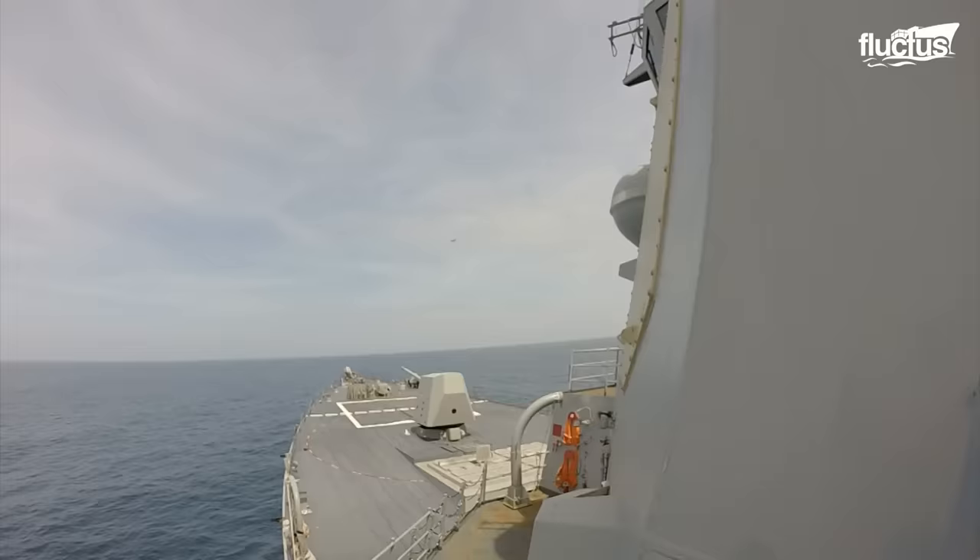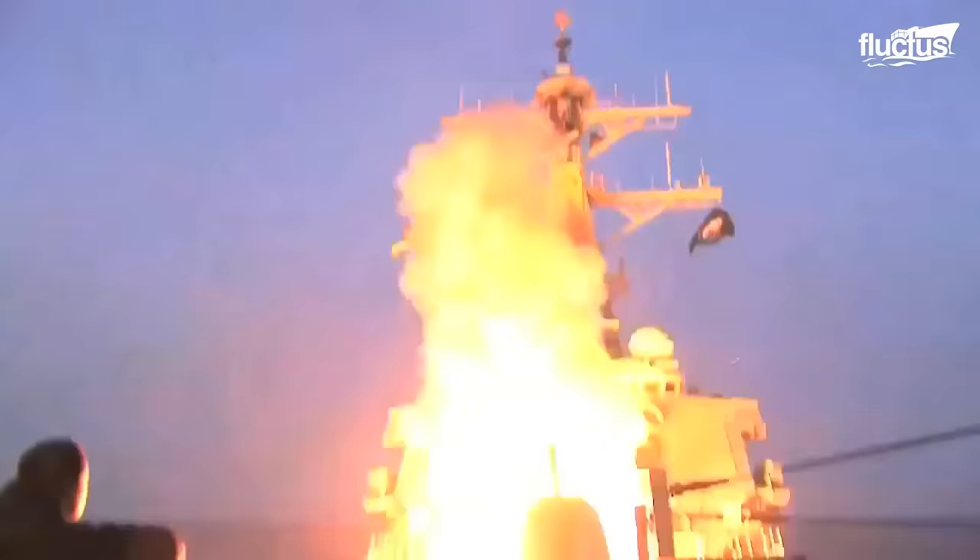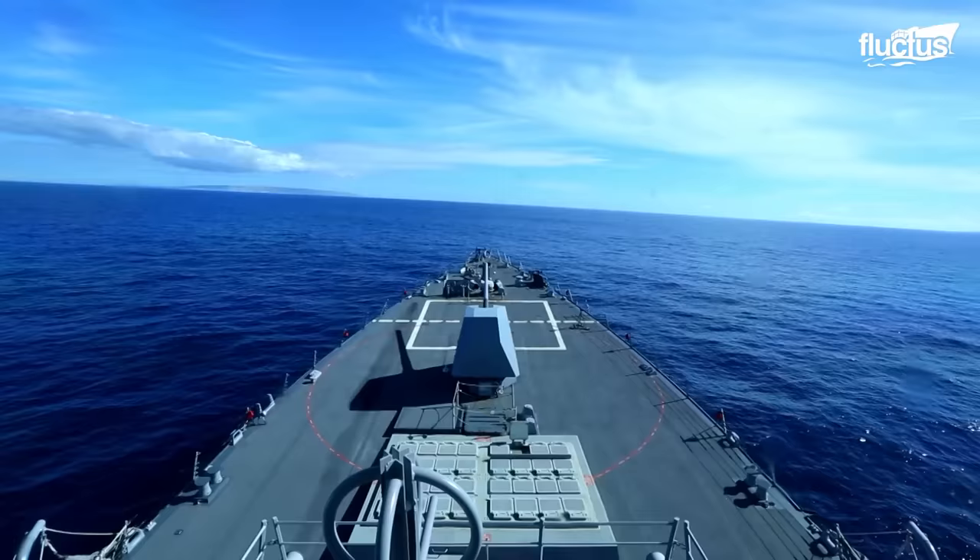For now, we can still rely on weapons like the Tomahawk cruise missile. The Tomahawk land-attack missile is a long-range, all-weather, jet-powered, subsonic cruise missile that is mostly used by the U.S. Navy and the Royal Navy to attack land from ships and submarines.